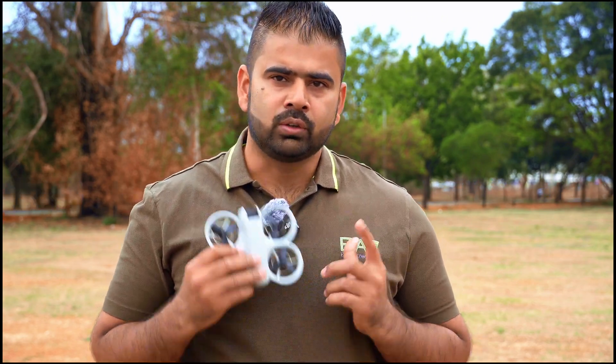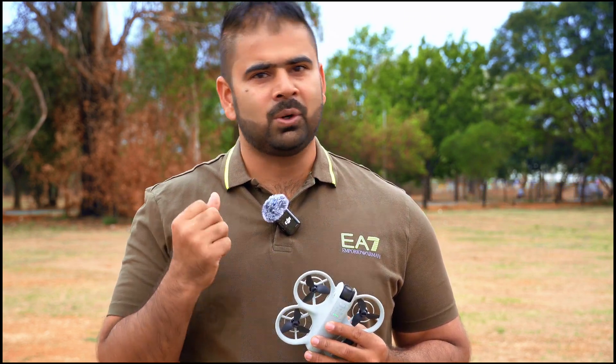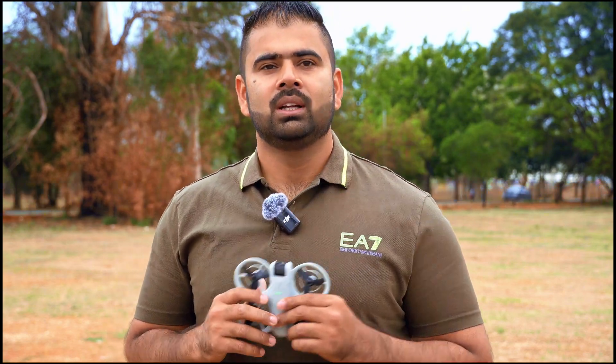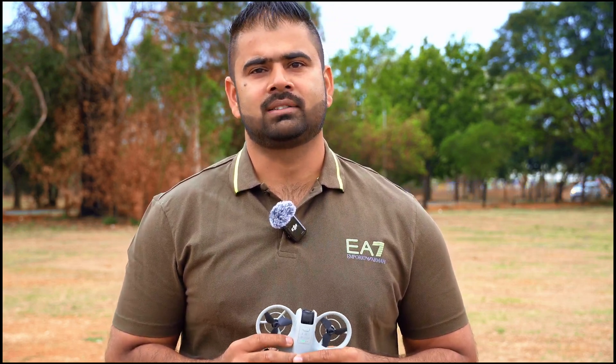Let's quickly round up this video. We have got support for Goggles N3, we have got noise cancellation, we have got vertical shooting, and now we can do Active Track, follow mode, and all the Quick Shots on vertical mode. These are the major updates. If you like the video, please subscribe to my channel — until next time, ciao!